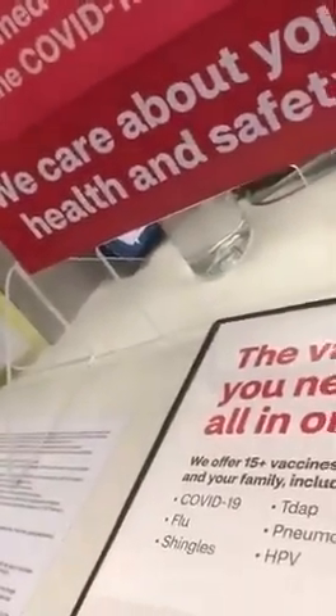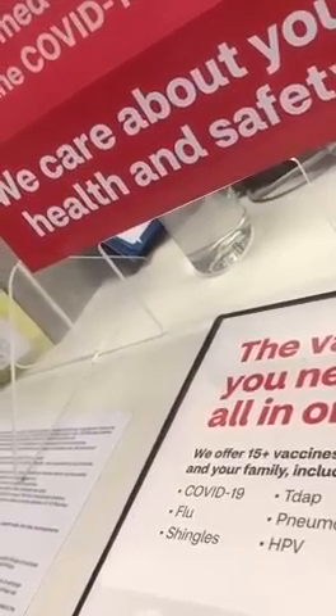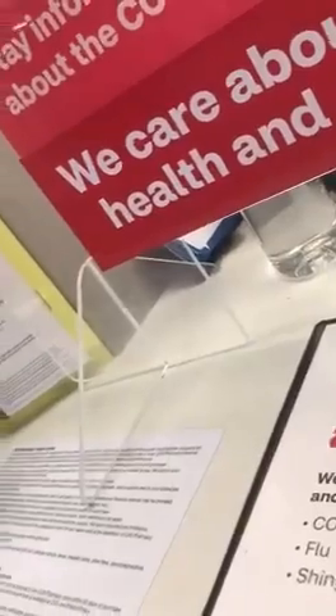Are you offering the COVID-19 boosters or shots still? We are, but we're only accepting appointments because it's just been really crazy today. So you can make an appointment online at CVS.com.